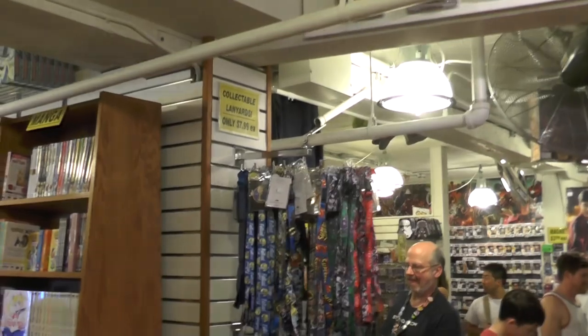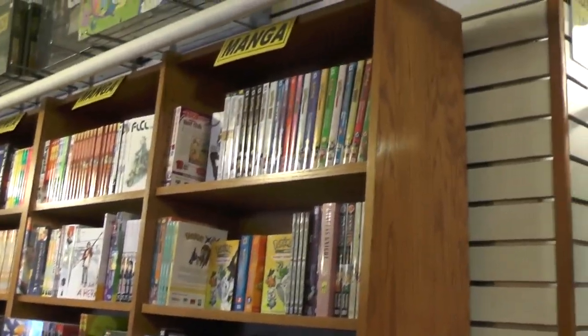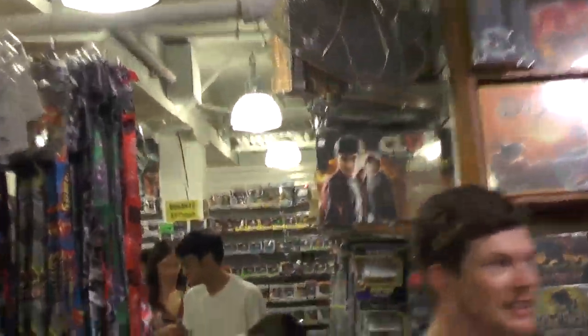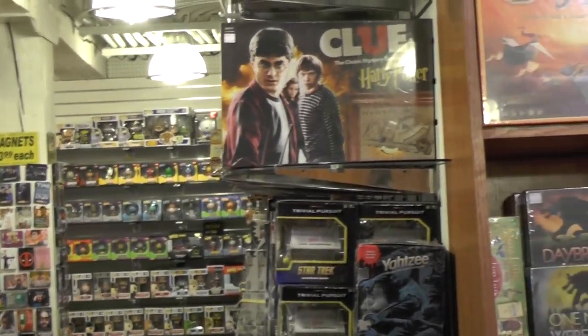Here's the manga section, by the way — a huge amount of manga right here against the wall. And back there, a huge selection of Pop vinyl figures against the wall. Probably the biggest selection I've seen on one wall ever — there's just so many.